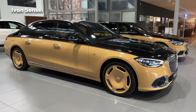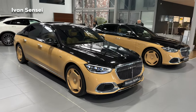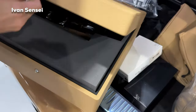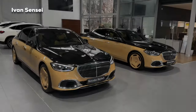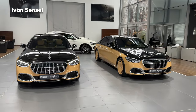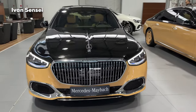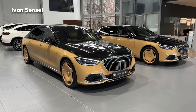Hello guys, Ivan here and welcome to a new video. In this video we will check out these two new exclusive cars. There are only 150 units in the world and here we can see two of them at Mercedes-Benz Bratislava Slovakia motorcar. This is the Mercedes-Maybach S680 Virgil Abloh edition — only 150 units made for the whole world, and very unique to see these two side by side.